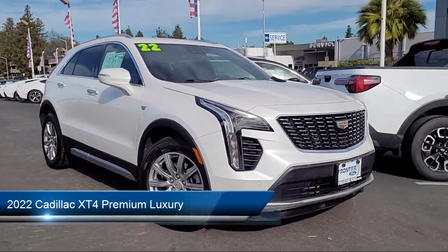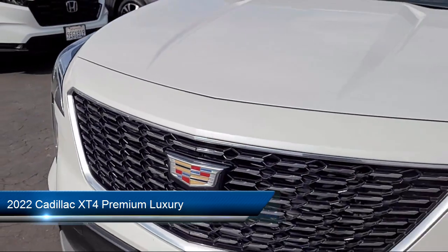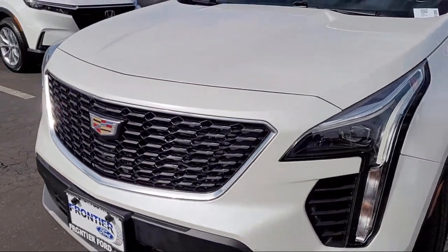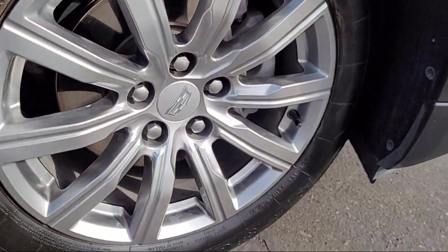It comes equipped with rain-sensitive windshield wipers, garage door transmitter, HD rear vision camera, front and rear park assist, Apple CarPlay and Android Auto, and standard suspension.